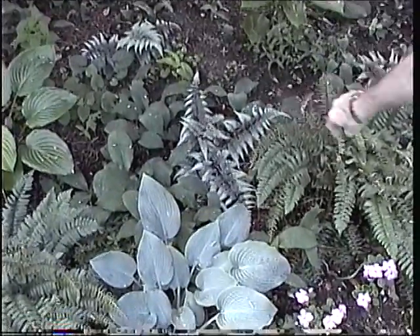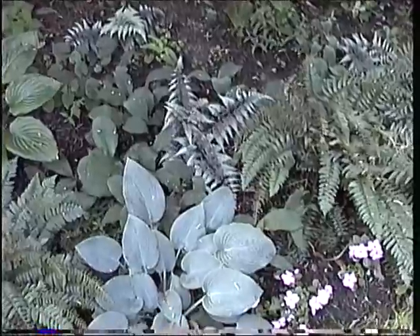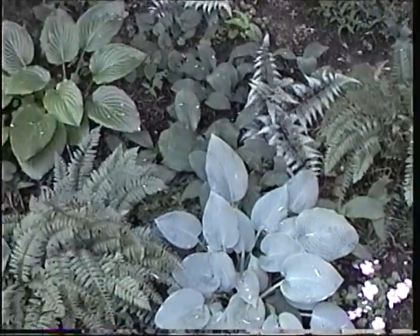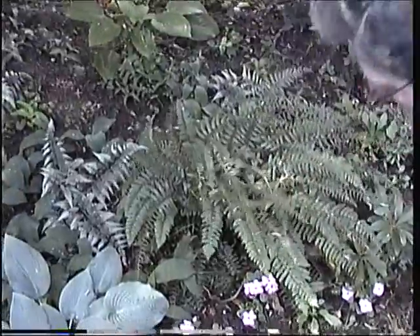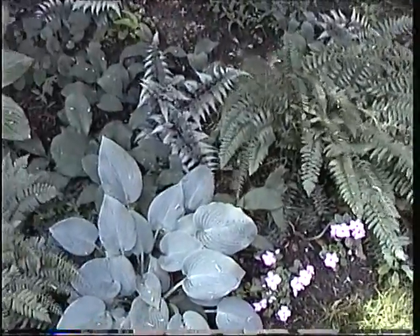A pretty silvery fern is Japanese painted fern. And for whatever reason, these are known as Christmas ferns. I think it's because they're evergreen and they're still visible in the winter.